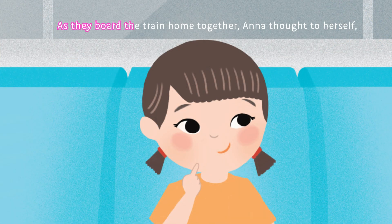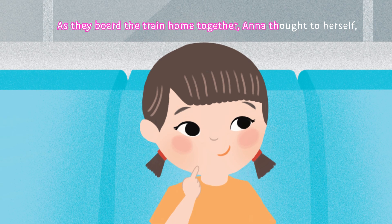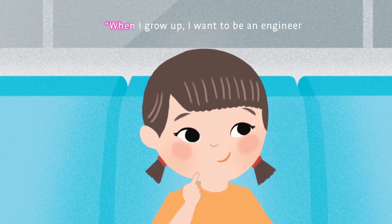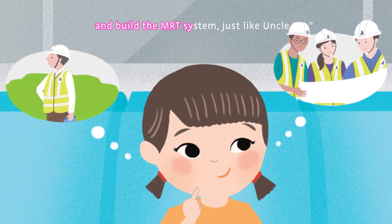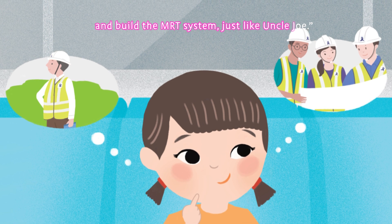As they board the train home together, Anna thought to herself, "When I grow up, I want to be an engineer and build the MRT system, just like Uncle Joe."